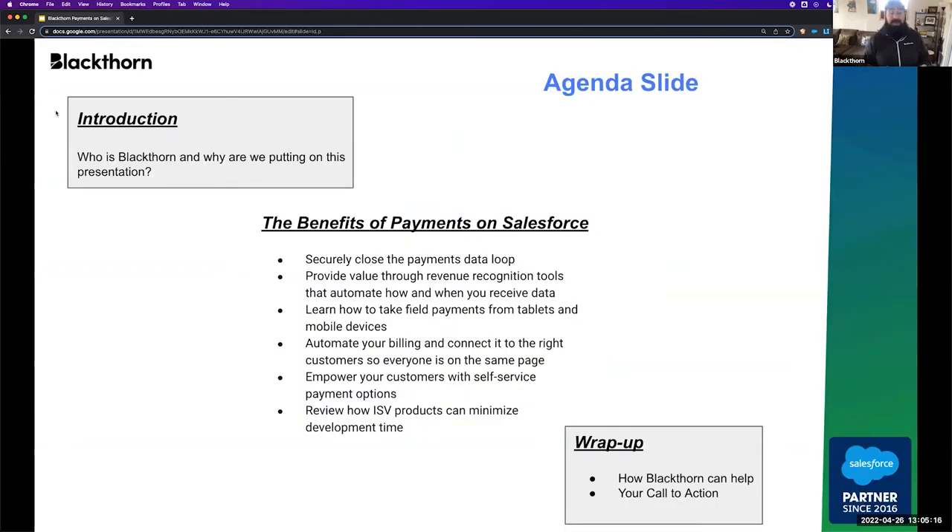Here's a little intro on what we're going to discuss — who is Blackthorn and why are we putting on this presentation. Then we'll go through a few of the benefits of payments on Salesforce, talking things like securely closing a data loop, providing value through revenue recognition tools and automation, finding the right solution — whether it's build or buy — and how you can empower your staff and customers with self-service tools. And at the end, we'll talk about how Blackthorn might be able to help and your call to action.